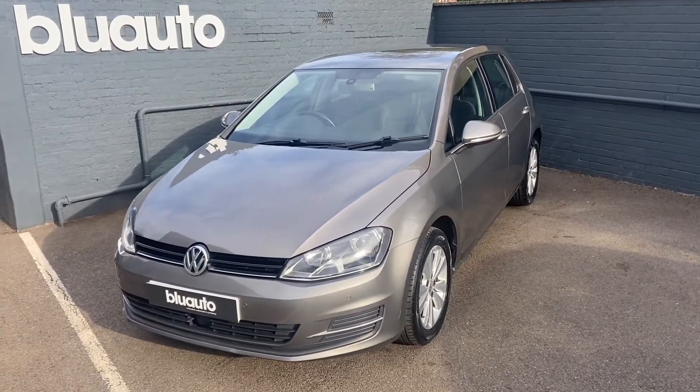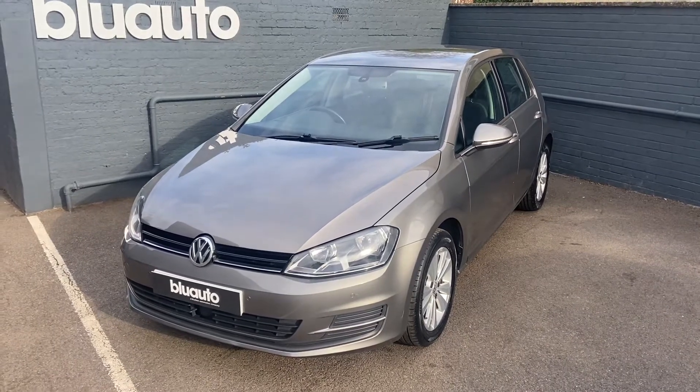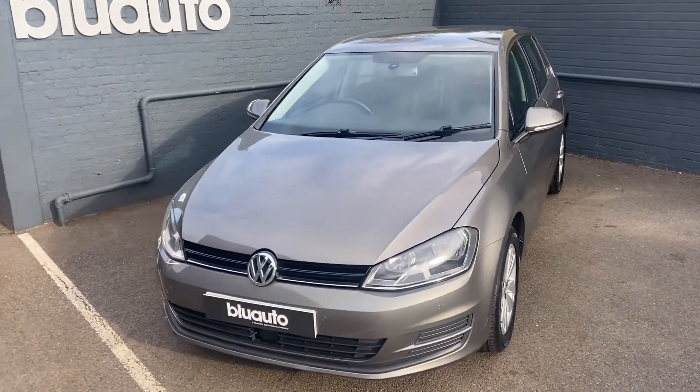This car has fantastic running costs as it is tax-free for the year, a very low insurance group of just 11, and an average miles per gallon of 68.9.